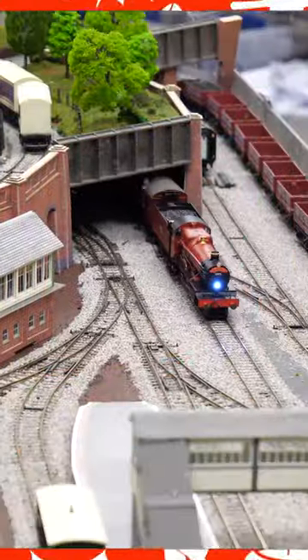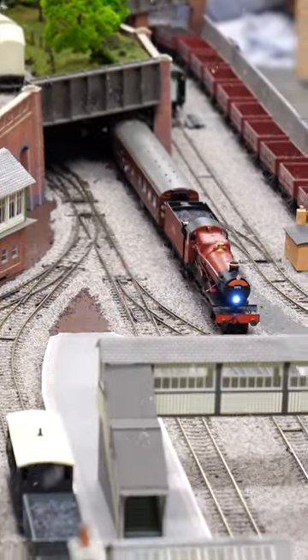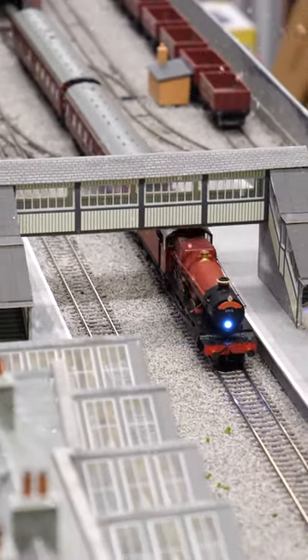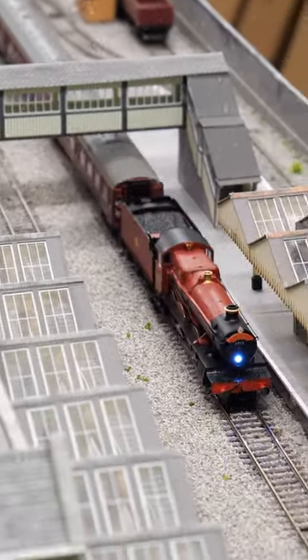Hi guys, welcome to the Little Wicket Railway locomotive advent calendar. Behind door number 14 is the Hornby Hogwarts Express Harry Potter train set, made up of the Hogwarts Castle locomotive and two Hogwarts branded Mark 1 coaches.